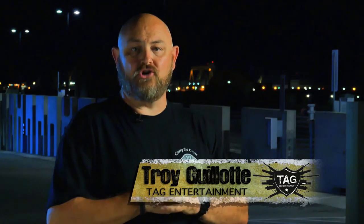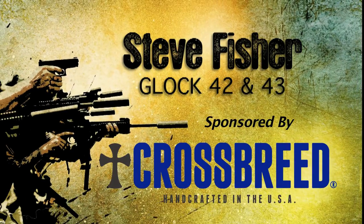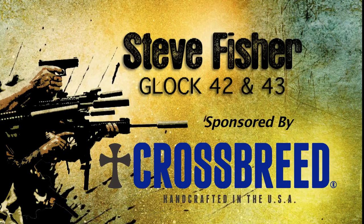Today the Yeti is joined by Charles Sumner of Glock. They're going to talk about the two hottest firearms in the gun world today — that's the Glock 42 and the Glock 43.